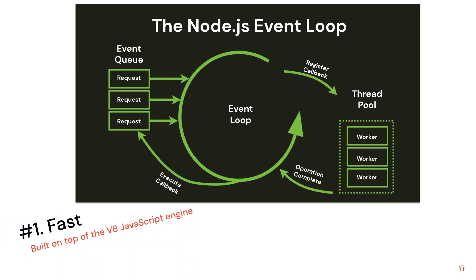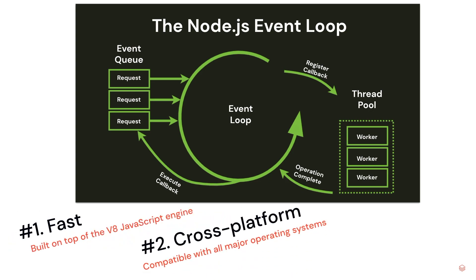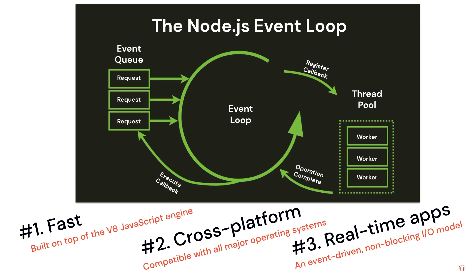Why use Node.js to build a real-time data sharing application? There are a couple of reasons. First, Node.js is fast — it's built on top of the V8 JavaScript engine, which makes it ideal for both client and server-side scripting. Second, it's compatible with all operating systems, which means you can develop your application code once and run it everywhere. And last but not least, it's built with scalability in mind, around an event-driven, non-blocking I/O model, which makes it great for handling a large volume of concurrent requests while still remaining responsive to the end user.